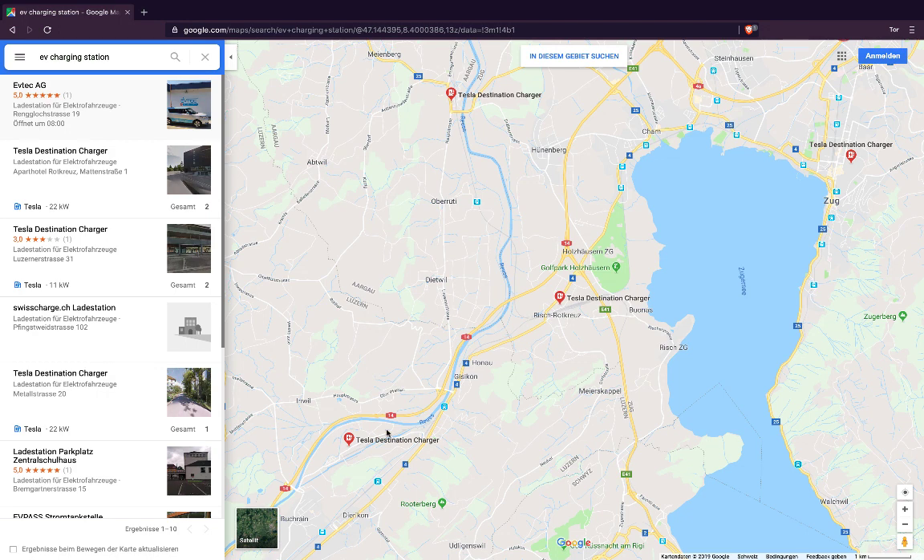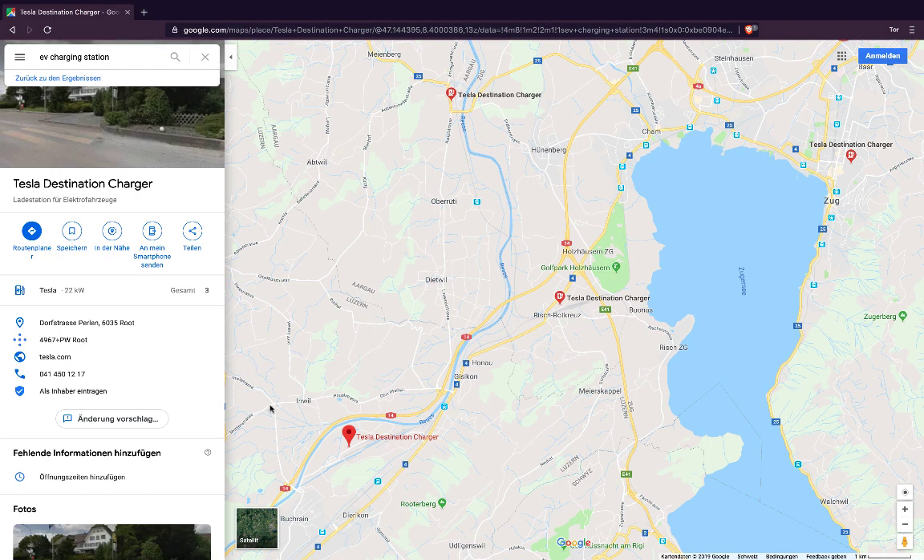Let's click on one of these. Right there, it is a Tesla destination charger. You can see the street view photo right there, and you can see more information about the charger. There's also another charger visible over here on the right.